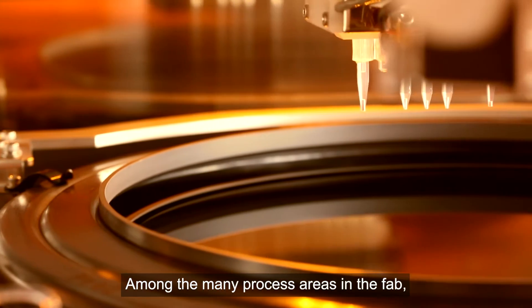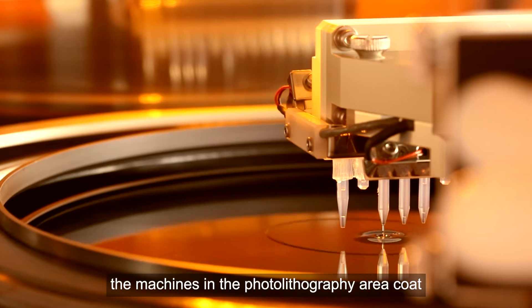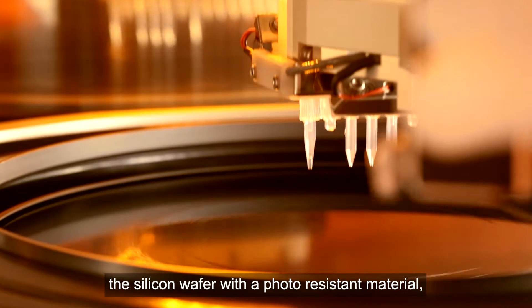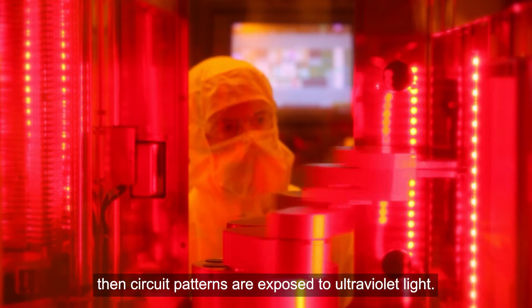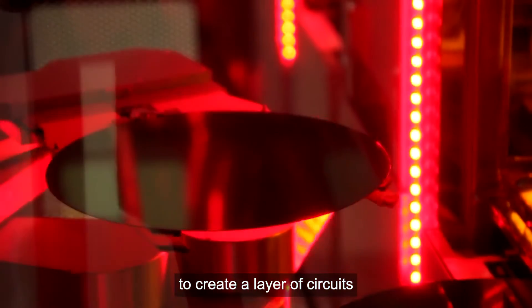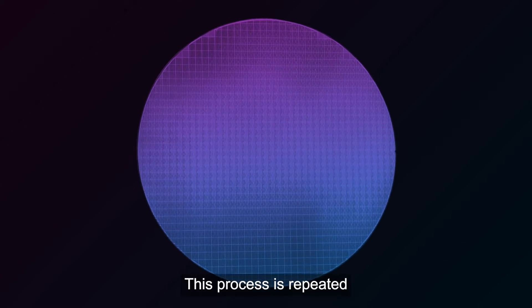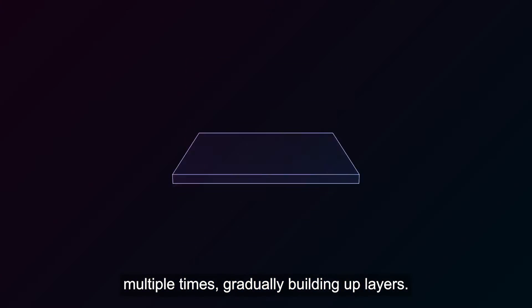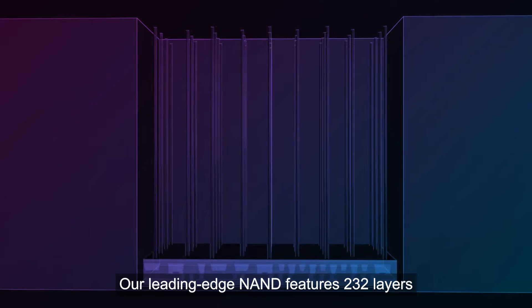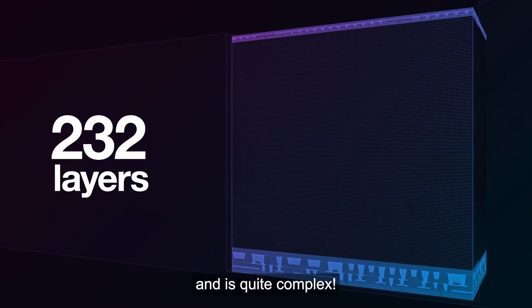Among the many process areas in the fab, the machines in the photolithography area coat the silicon wafer with photo-resistant material. Then, circuit patterns are exposed to ultraviolet light. Various compounds are applied to create a layer of circuits, and the excess material is rinsed away. This process is repeated multiple times, gradually building up layers. Our leading edge NAND features 232 layers, so this takes some time and is quite complex.